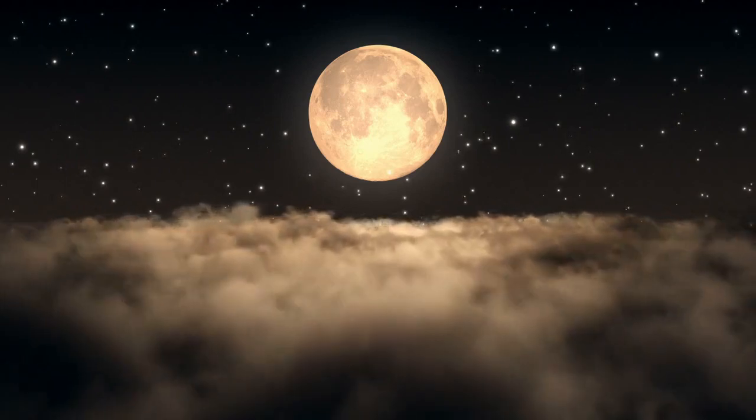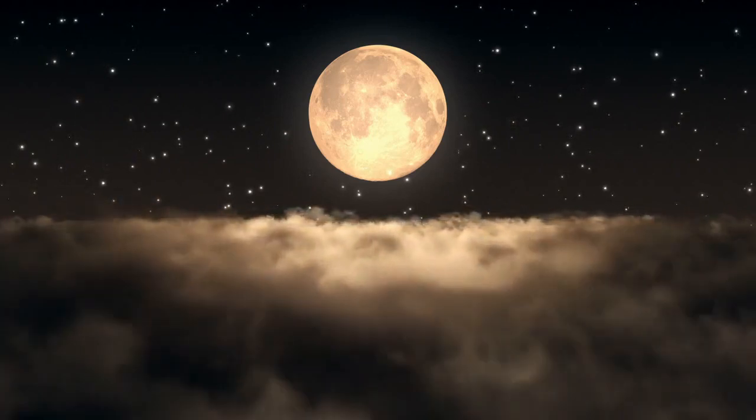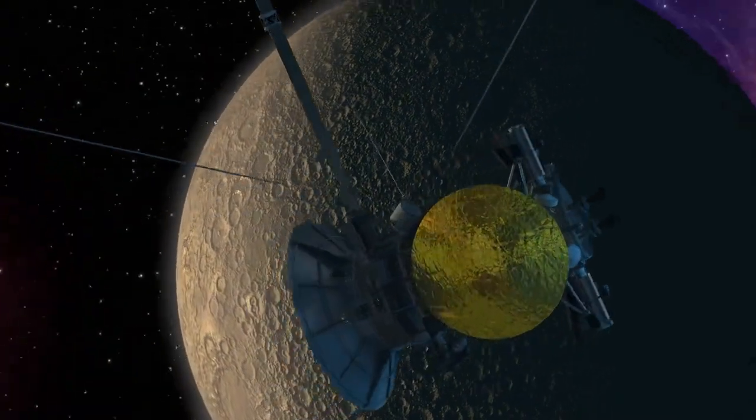The moon is Earth's only natural satellite. It orbits around our planet. The moon is about one-fourth the size of Earth, and it's the fifth largest moon in the solar system.